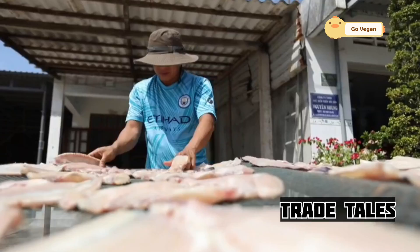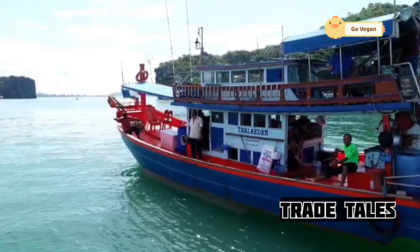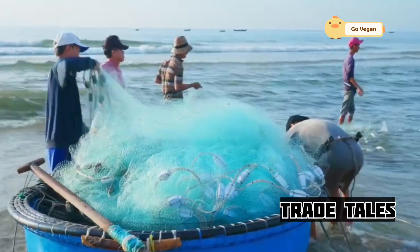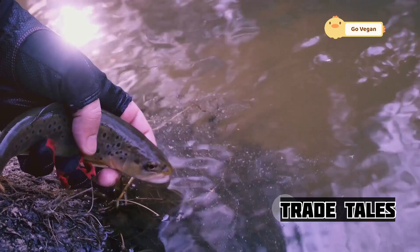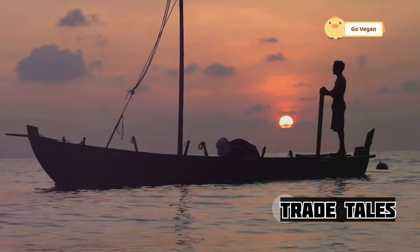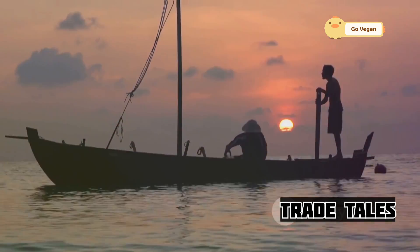Regulations are essential for managing fish stocks and preventing overfishing. Governments and fisheries management organizations set strict rules and quotas to ensure the long-term health of salmon populations. But it's not just about regulations — it's about stewardship. Fishermen are on the water every day, and they have a vested interest in protecting the resource that sustains their livelihoods.